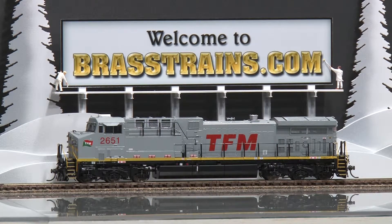Our next model is a TFM AC 4400 CW diesel engine from Overland Models. This is built by Aijin in Korea and brought to us from Overland Models. It's factory painted with operating directional lights and ditch lights, as you'll see in our demonstration. It's part of a 2001 run, serial number four of 30 that were made.